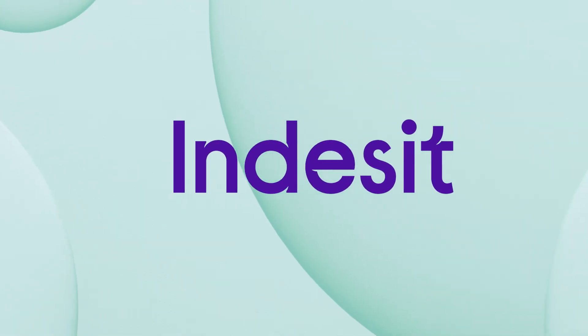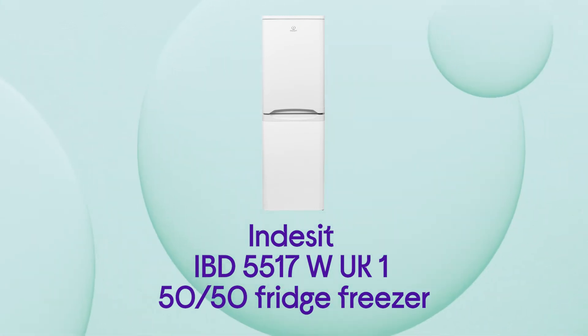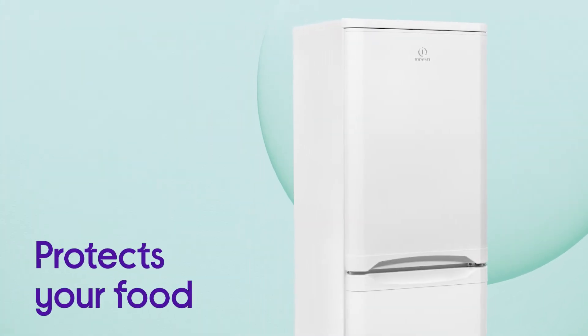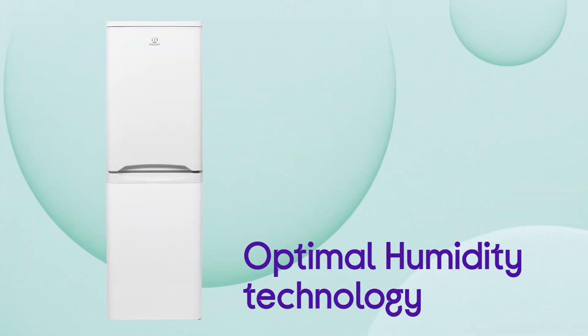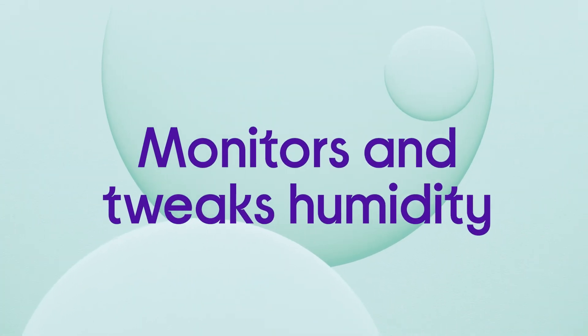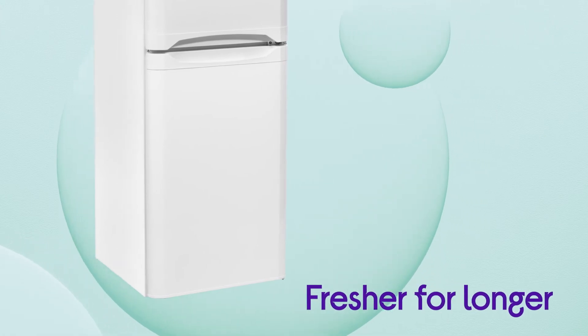This Indesit Fridge Freezer keeps your food at its best by looking after it so you won't need to worry about things drying out. It constantly protects your food by providing the perfect storage conditions with optimal humidity technology. It constantly monitors and tweaks the humidity levels inside your fridge, keeping your fresh items fresher for longer.